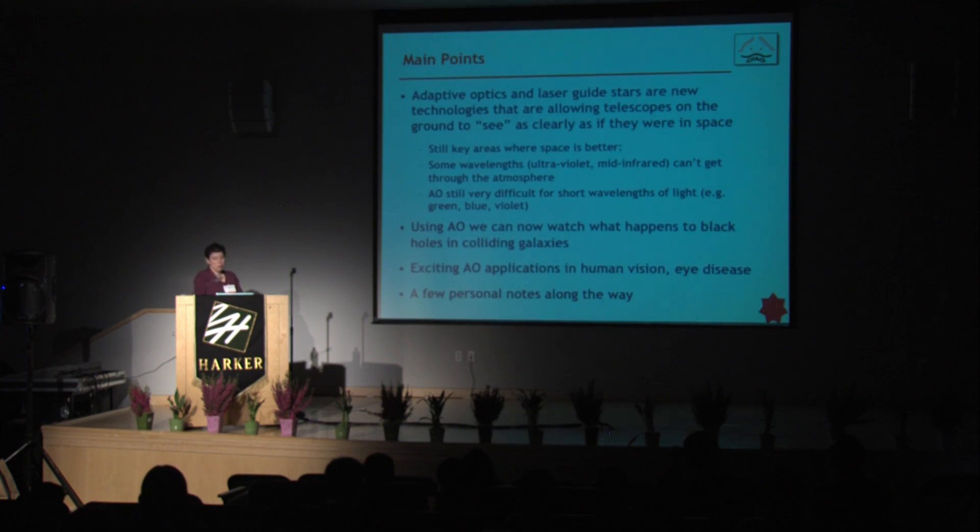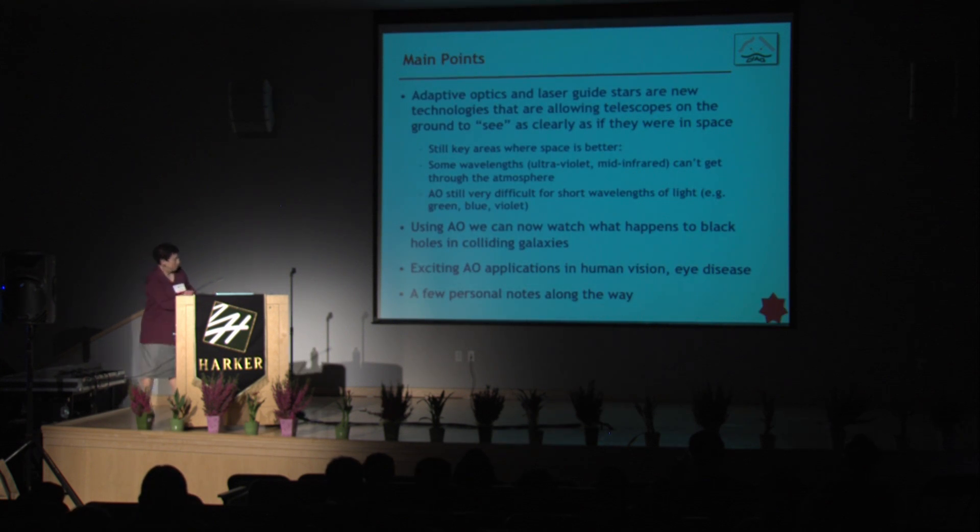The main points are that adaptive optics and these lasers are new technologies now allowing the biggest ground-based telescopes to see as clearly as if they were in space. There are still lots of areas where space is better — many wavelengths of light, like ultraviolet and long-wavelength infrared, can't even get through the atmosphere. And adaptive optics is still very hard for us to do as the wavelength of the light gets shorter and shorter — green, blue, violet light we can't do from the ground yet, though I think we will eventually. Right now, you're far better off doing that from space.